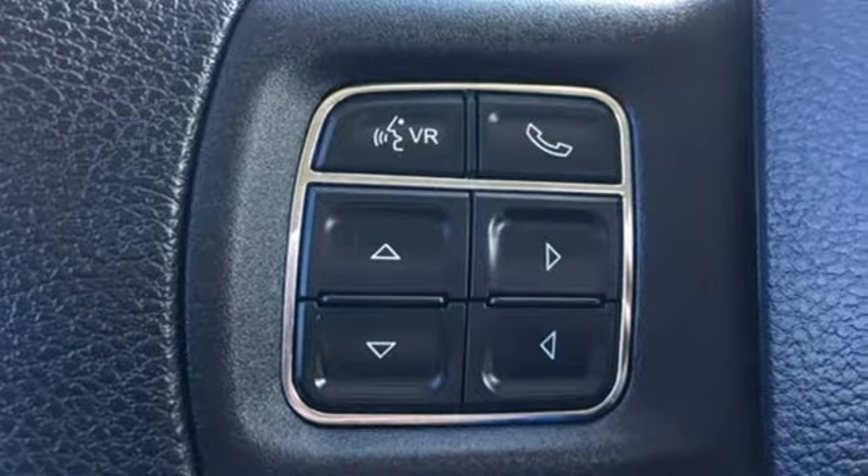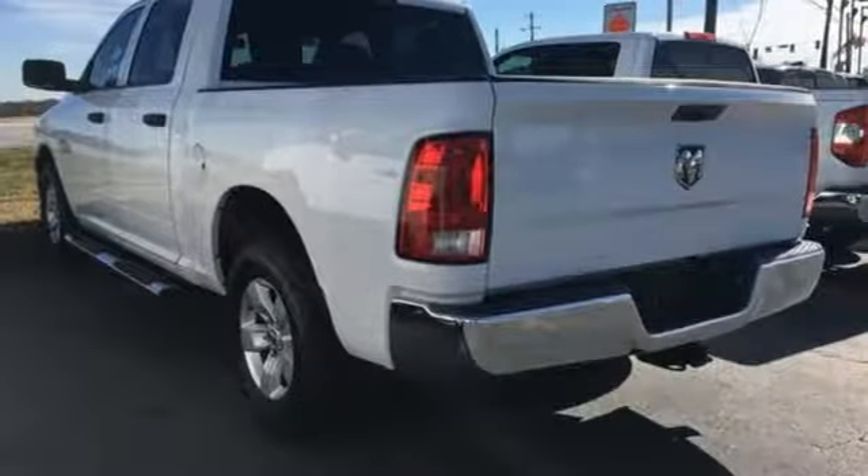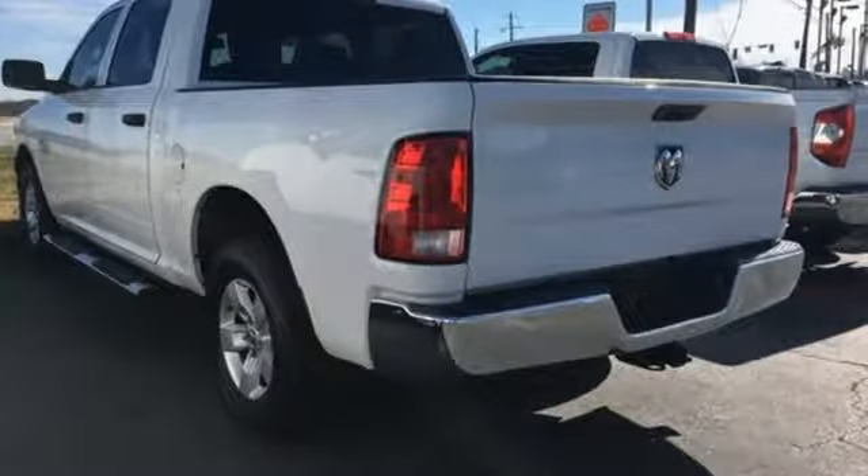Features include automatic transmission, heavy-duty shocks, driver selectable mode, and active grille shutters.